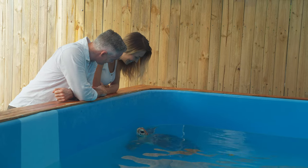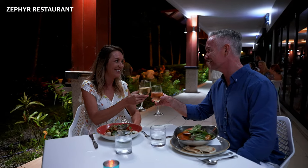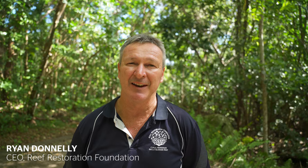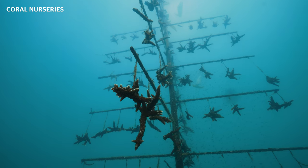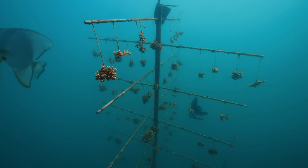There's also aquaponics farms so that the food that you eat at the resort has been grown on site, and most importantly the Reef Restoration Foundation's coral nurseries, where we're growing as many corals as we possibly can to replant on the Great Barrier Reef.